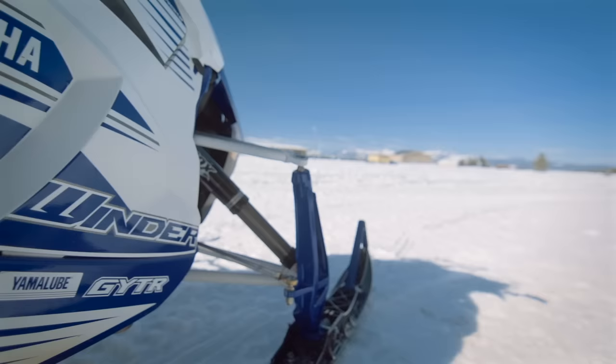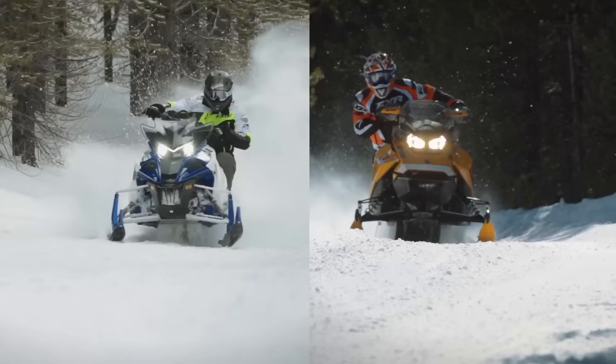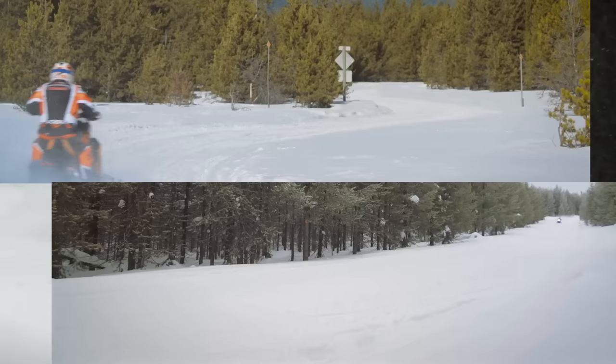Before you even have a chance to ask, we're going to answer the question that's already in your head: which one is better? Or maybe more specifically, how are they different and what are their strengths and weaknesses? That one makes more sense, so let's jump right into this with some background info on what these two vehicles are made of.